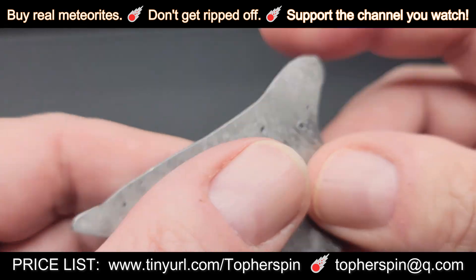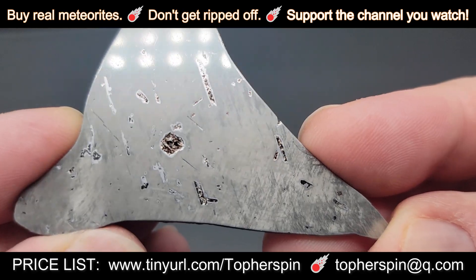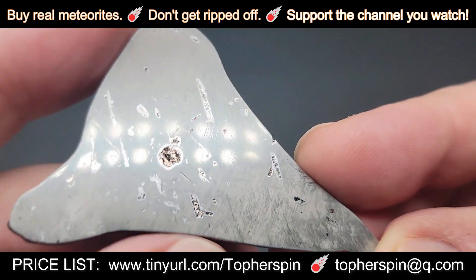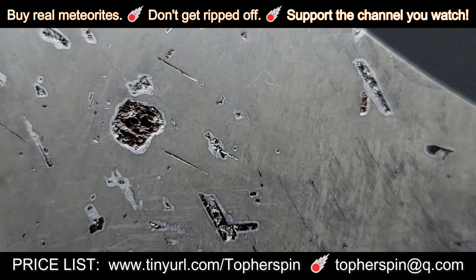These were very popular. This gorgeous, polished, triangular-shaped slice actually has an inclusion. This has provenance from Spock. It was purchased in 2025 at the Tucson Rock Show.